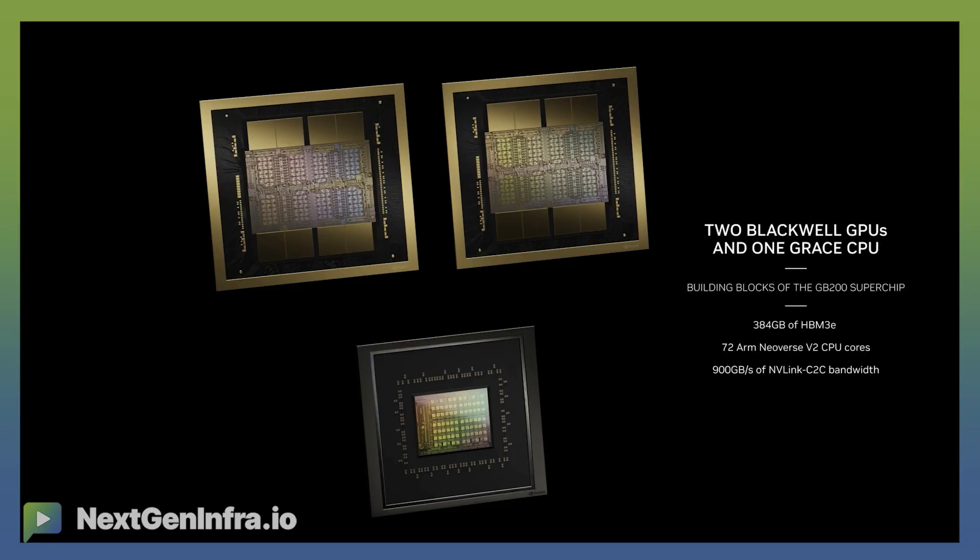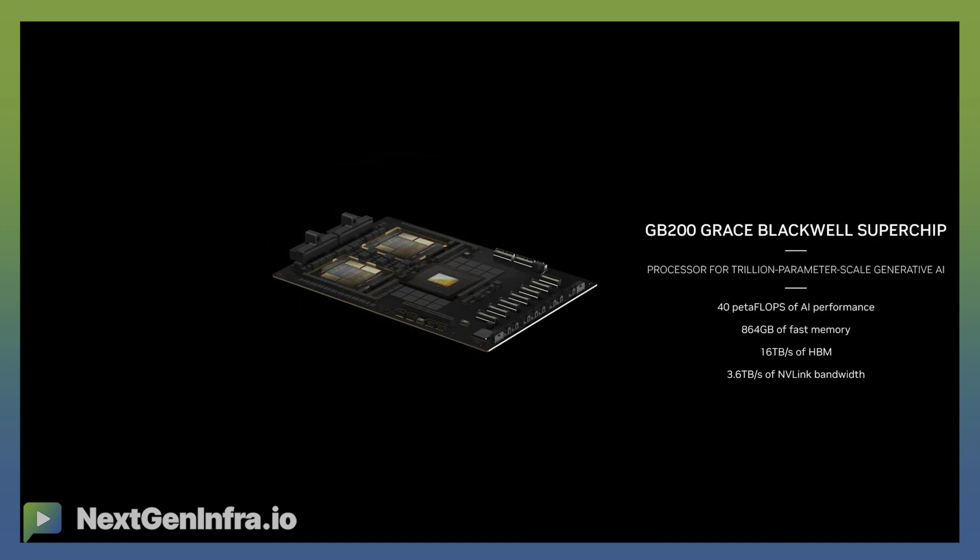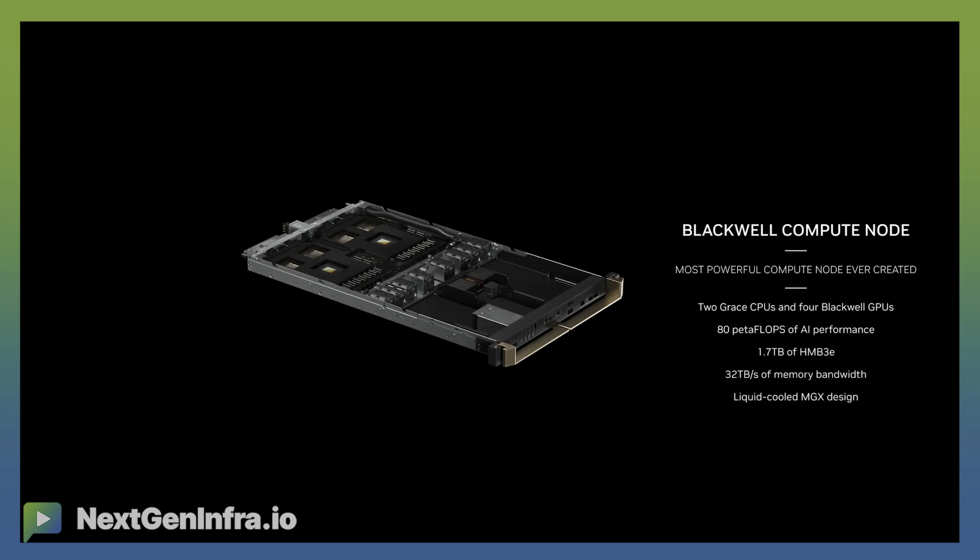As Jensen showed last year at GTC, we're doing that on copper. And it's always important to think about how you're going to scale out at data center scale. We say copper where you can. The challenge with copper is that its distance is limited, but the benefits are huge. So when we scale up with our NVLink 72, we scale up with copper — and that copper is lower power, cost efficient, and very reliable. So copper where you can, and then we scale out beyond that with optics.